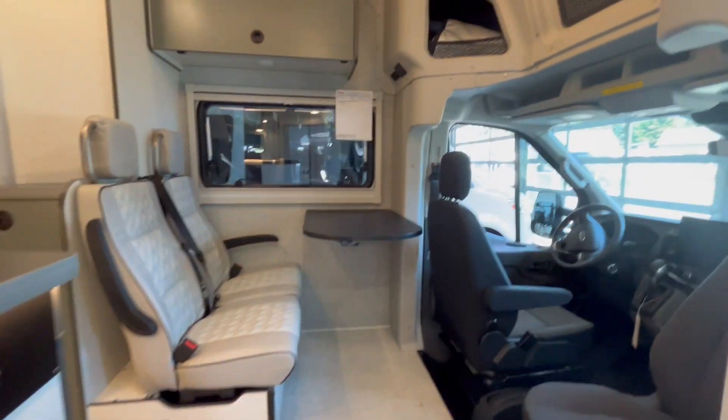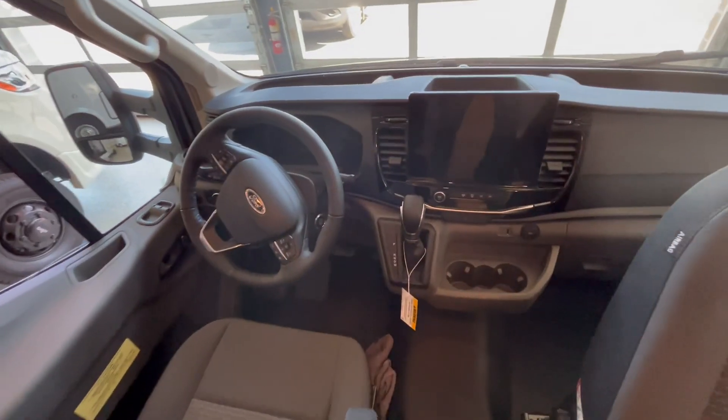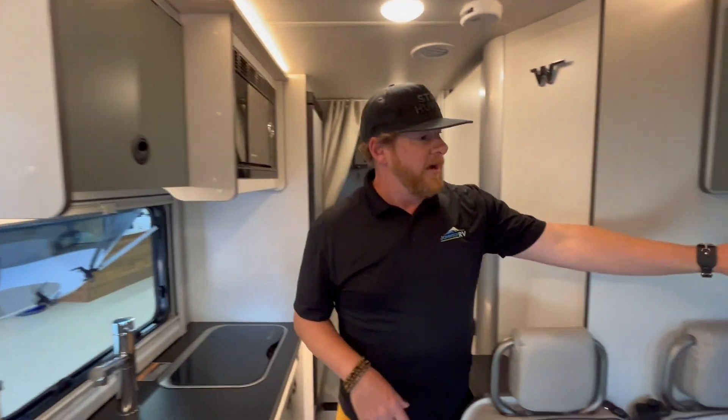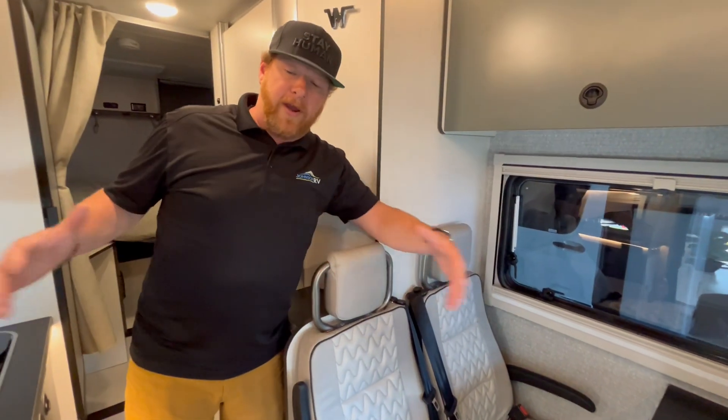You have the front dash of the Ford — great technology. You've got all the active cruise, all the active braking, everything you need and want in your rig. A little bit of storage up over top. And great size windows — these both open up, creates great airflow.